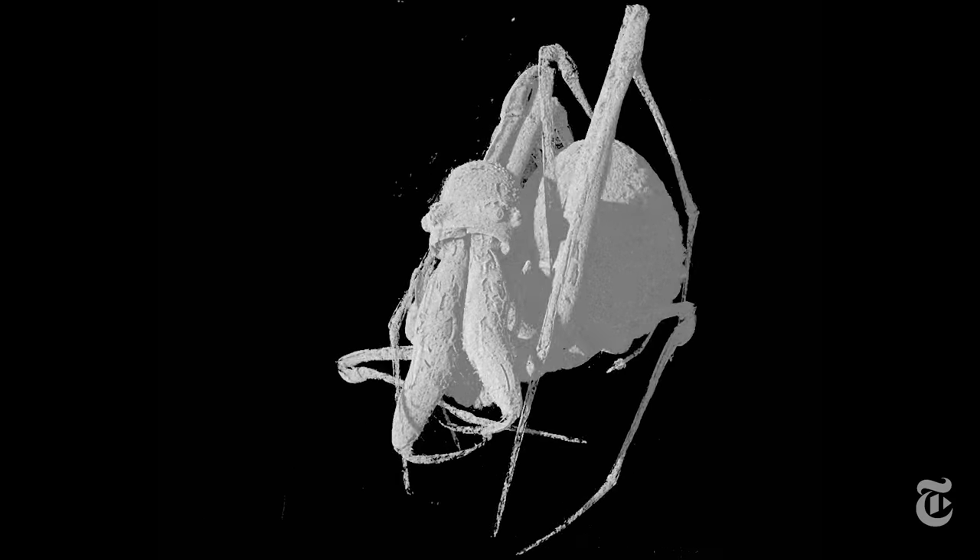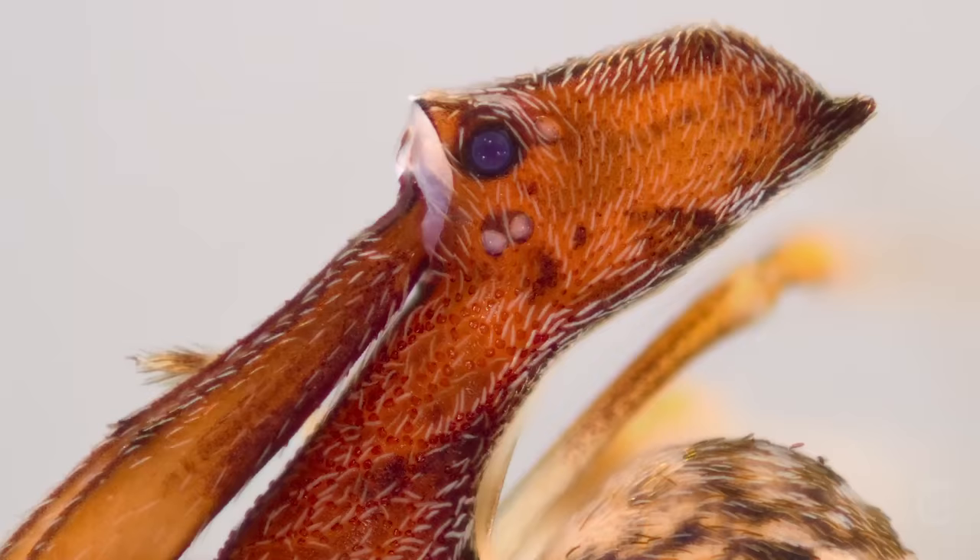This pelican spider's appearance may give you a chill, but lucky for us, it's only the size of a grain of rice. So, no worries, unless you yourself happen to be a very small spider.